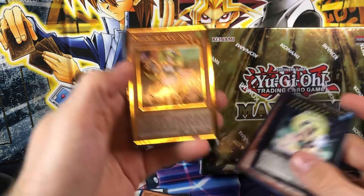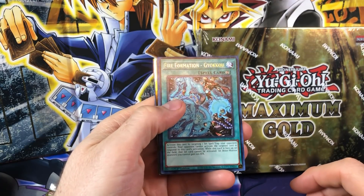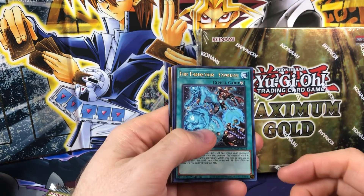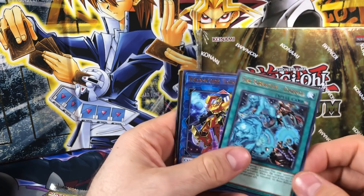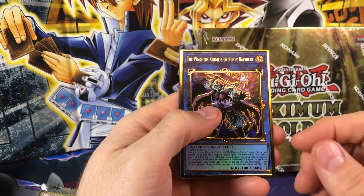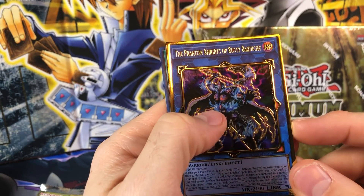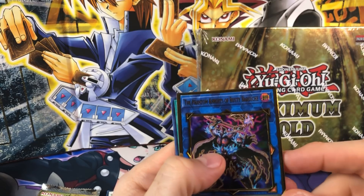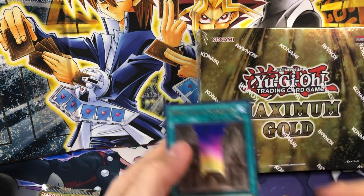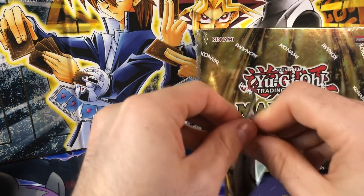Could every single card in here possibly be a gold? I don't think it's supposed to be that way — the regular and gold rares are separate. We got a Transcode Talker and then a Phantom Knights of Rusty Bardiche. Yeah, bardiche — it's really hard to read these. That one is actually pretty expensive.